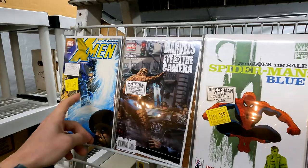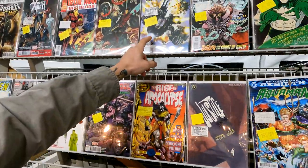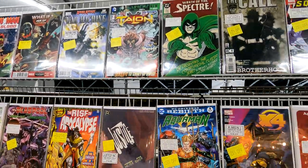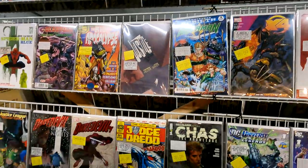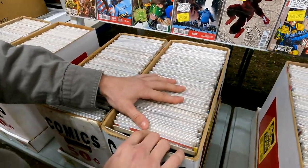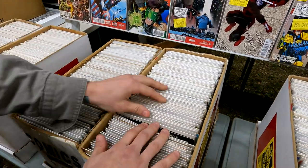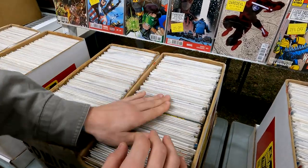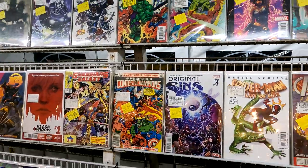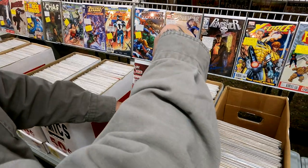They've got some really nice stuff on the walls here — nothing too big of a key, but this is a nice book: War Machine Talent issue one. Here's the 50-cent stuff they have over here: some X-Men, some Batman, really good stuff, some Blade, Legion, some Green Lantern. Here's a really cool book — Contest of Champions issue one. Let's see what else we can find inside.